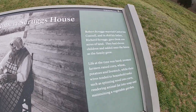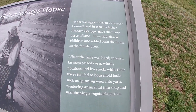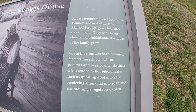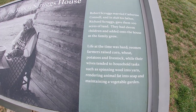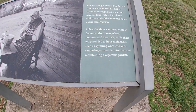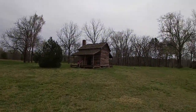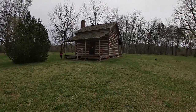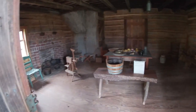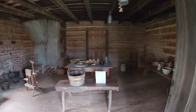The Robert Scruggs house: Robert Scruggs married Catherine Connell in 1828 and his father Richard Scruggs gave him 200 acres of land. They had 11 children and added onto the house as the family grew bigger. Life at the time was hard — the farmers raised corn, wheat, potatoes, and livestock, while the wives tended to household tasks such as spinning wool into yarn, rendering animal fat into soap, and maintaining a vegetable garden. Imagine living out here. We're all so spoiled by modern technology. Cute little house with a fireplace.